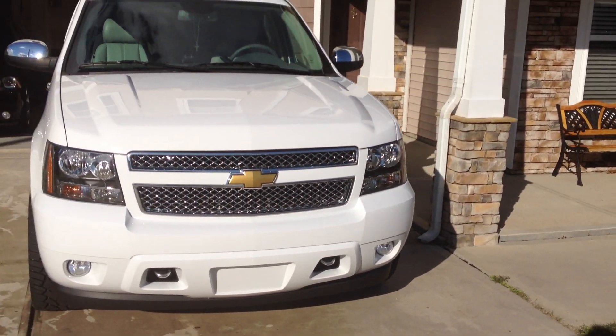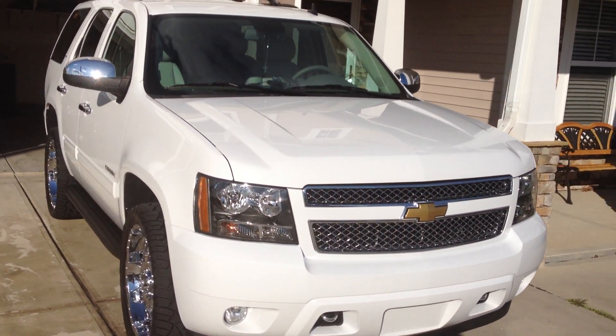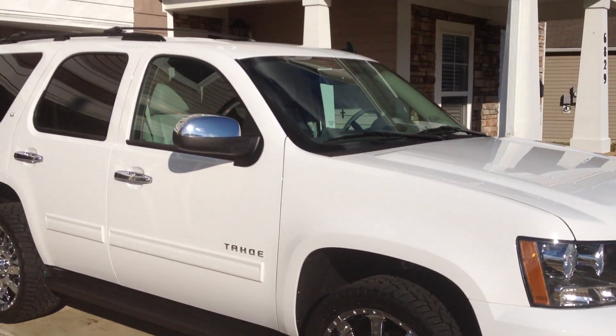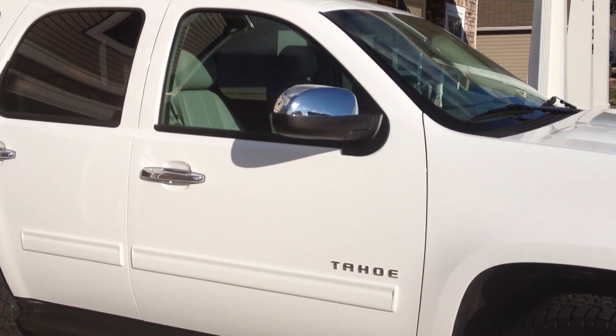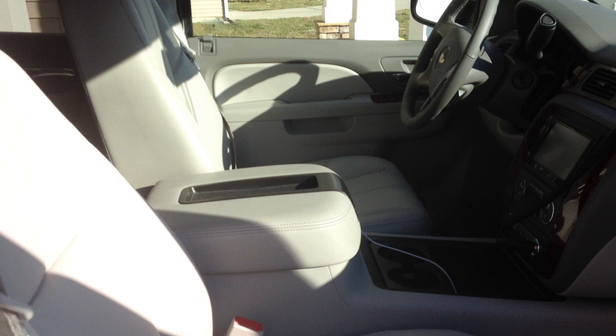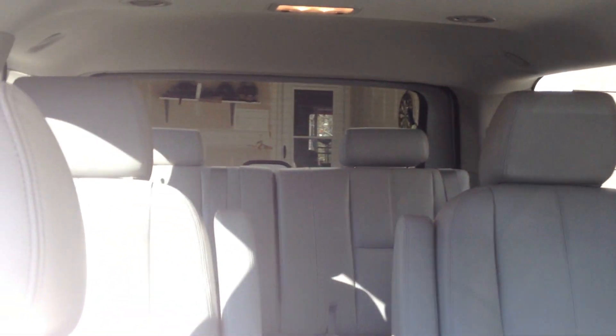All right, Mad Dog — 2013 Chevy Tahoe LT, got the leather inside and captain seats.